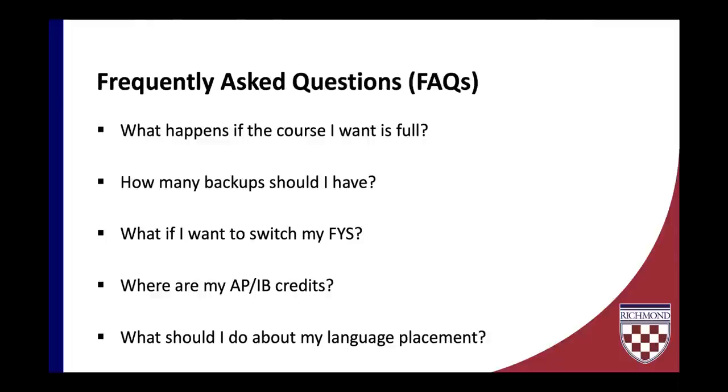One last question has to do with language placement. We encourage you to review the language placement page on New Spiders, which provides guidelines for language placement for courses offered at the University of Richmond. If you are fluent in a language we don't offer, you can complete a form linked from that site to coordinate a placement exam with the Global Studio. There are a few different ways to address language placement.